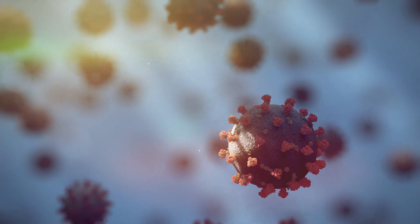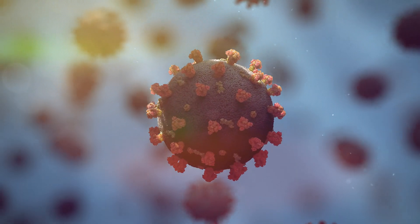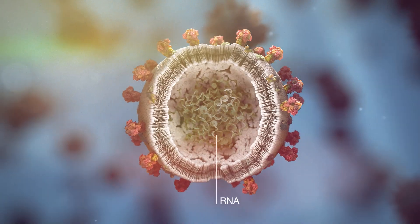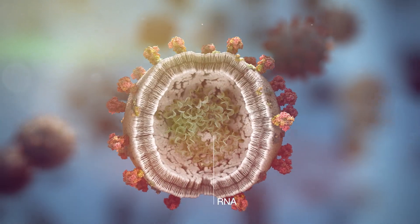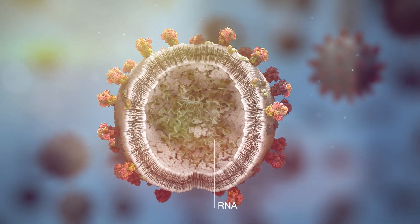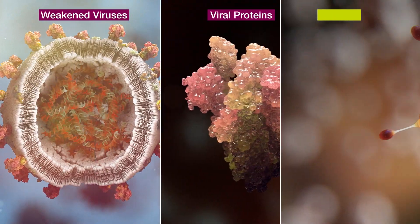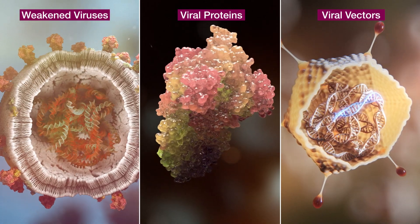Lastly, a vaccine as a preventative approach. There are multiple approaches to vaccine development to prime the body's immune response to COVID-19, using weakened viruses, viral proteins, or creating viral vectors with specific viral genetic code.